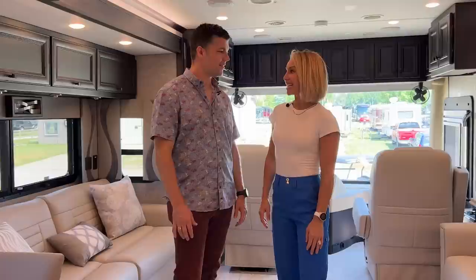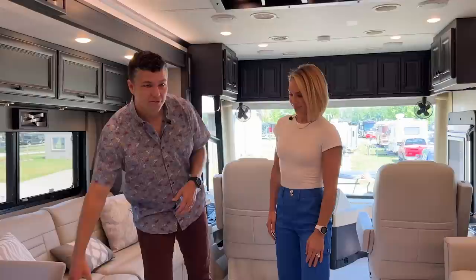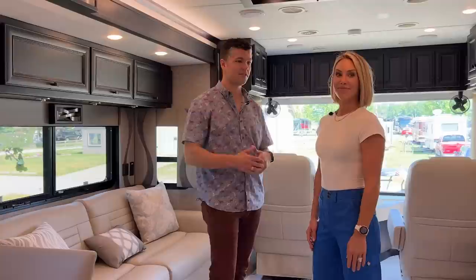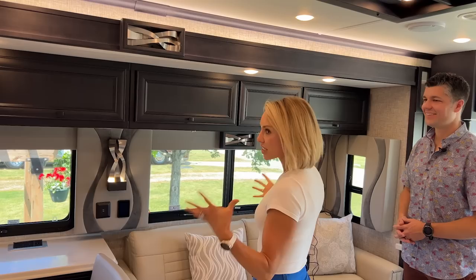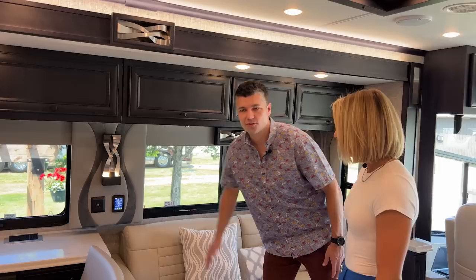Wow, this Phaeton is the star of the 2024 lineup. We're in a 37BH with black truffle cabinetry, the Veloceus heated tile floor, all-new rice paper furniture on a tide pool decor. The countertops, backsplash, and window treatments are just beautiful. The black truffle woodwork is absolutely gorgeous — dark, rich, clean, and crisp. The window treatment with the crushed velvet inlay and sconces are amazing and so functional.